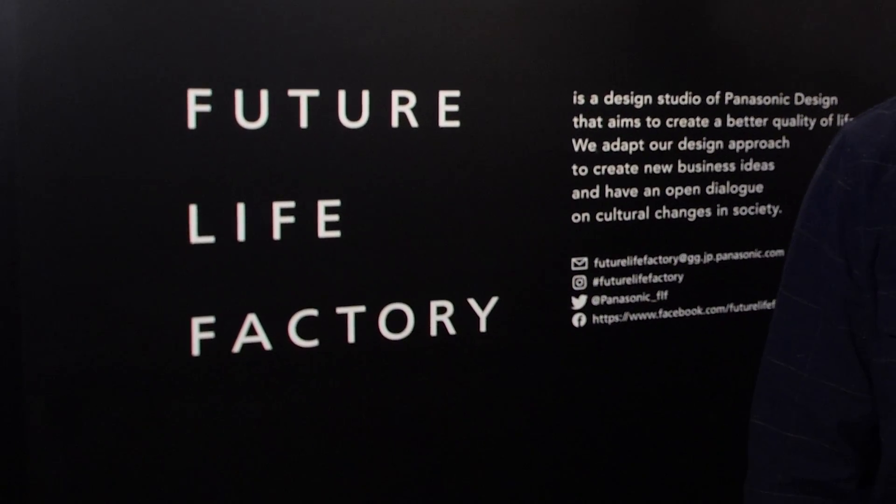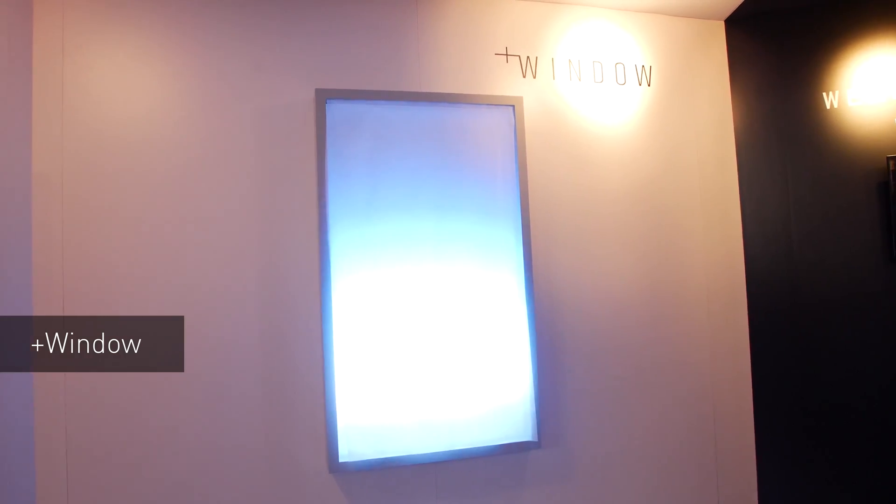Panasonic is also spearheading development of new ideas in consumer technology and they're calling it Future Life Factory — a place where Panasonic can come together and develop new ideas to stay ahead of trends. Future Life Factory is showcasing two products, plus Window and Ware Space.